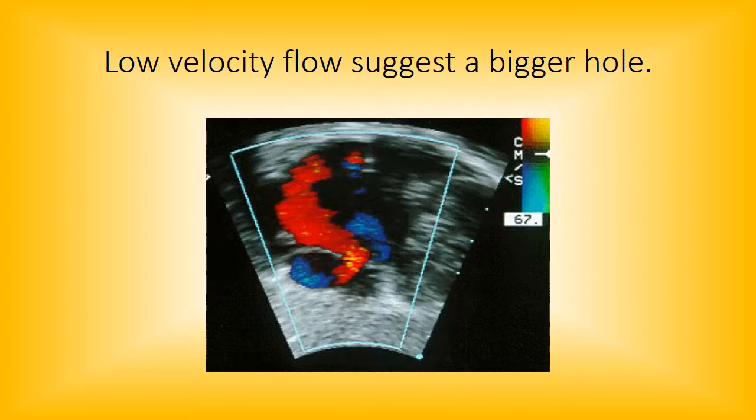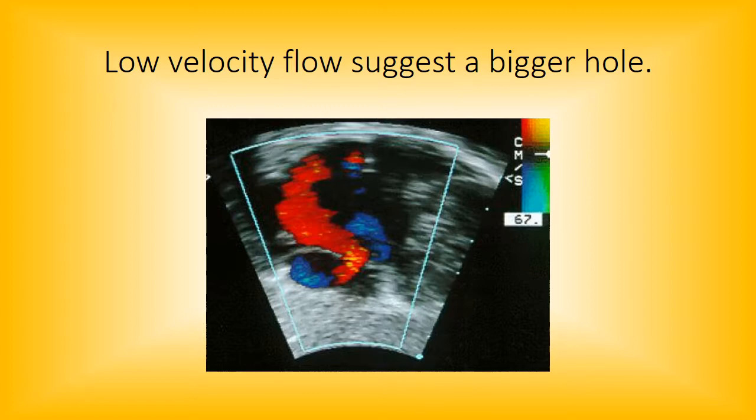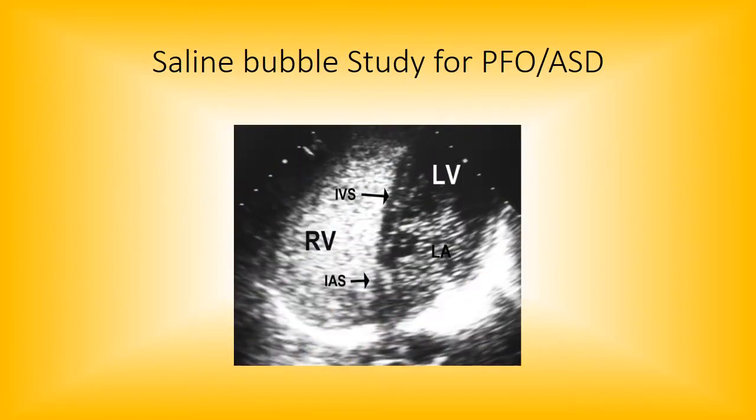A lot of times people don't go in to have procedures done until later on because the heart is still growing and you don't want to put in a device that is not going to grow with the heart. Here's a saline bubble study for a PFO and an ASD.